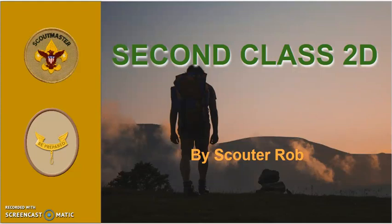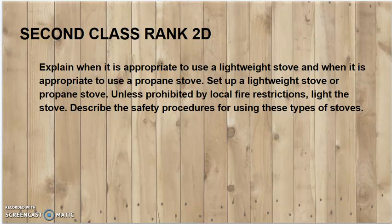Second Class Rank Requirement 2D: Explain when it is appropriate to use a lightweight stove and when it is appropriate to use a propane stove. Set up a lightweight stove or propane stove. Unless prohibited by local fire restrictions, light the stove. Describe the safety procedures for using these types of stoves.